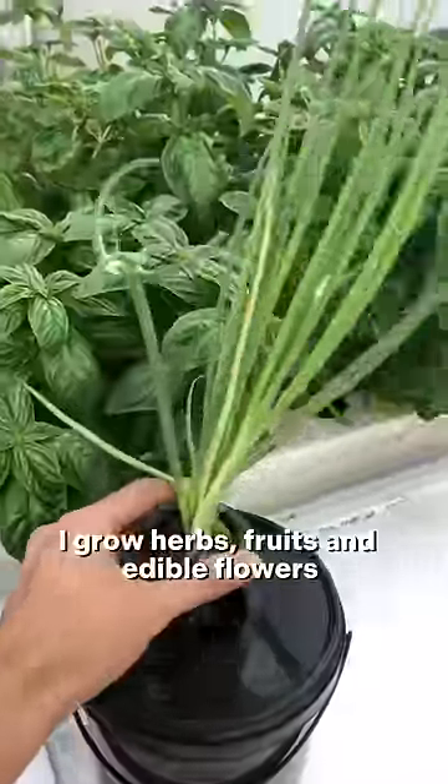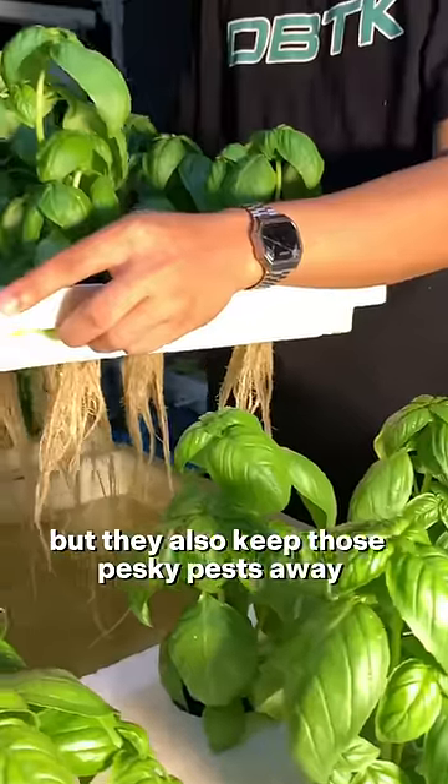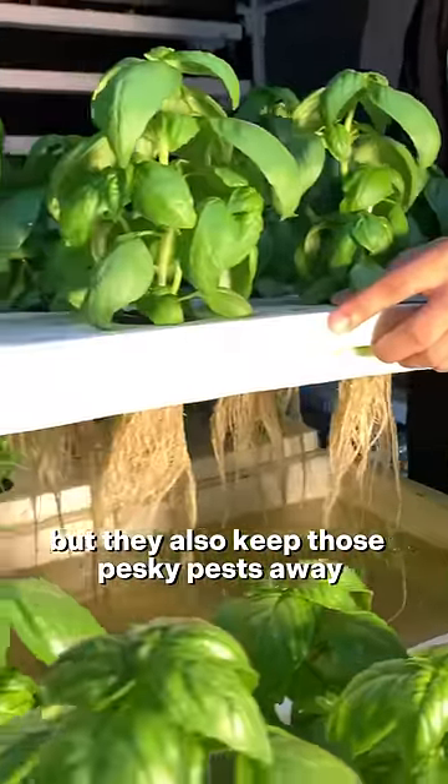I also don't limit my garden to vegetables. I grow herbs and edible flowers because they not only provide a home for our urban bees and wildlife, but they also keep those pesky pests away.